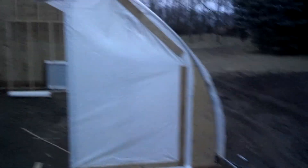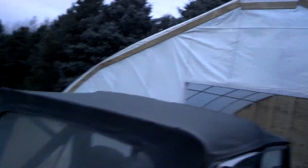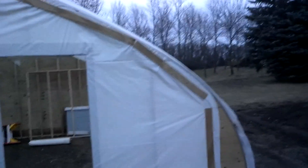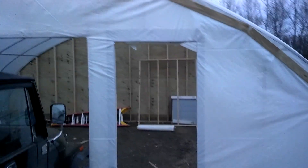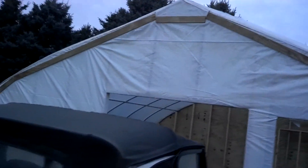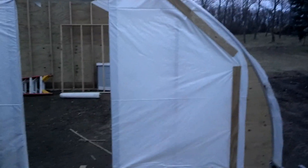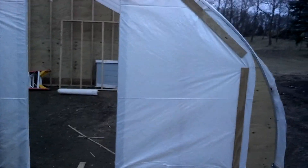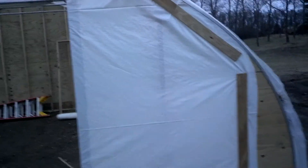My plans in the future are to get some polycarbonate for this side — 8mm or 10mm polycarbonate to stick on there. That's probably going to happen next year because I don't think this is going to last very long. I was kind of surprised — I thought I was getting clear plastic but I got white poly. I guess it's translucent; it lets the light through.